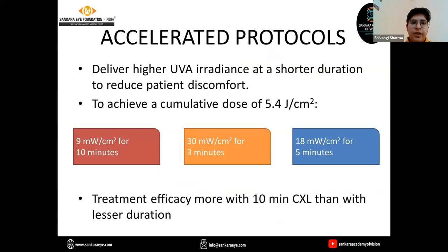Accelerated protocols deliver high UVA irradiation at a shorter duration. The aim is to reduce patient discomfort and reduce chances of endothelial damage. To achieve a cumulative dose of 5.4 joules per cm², time is reduced and irradiation is increased. Treatment efficacy is maximum with the 10-minute protocol.